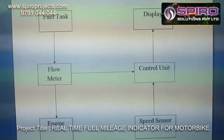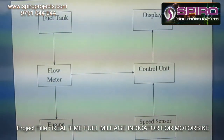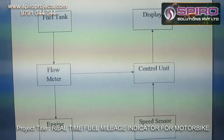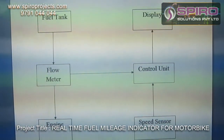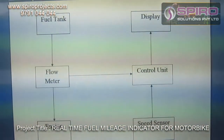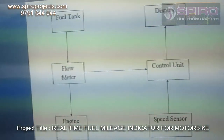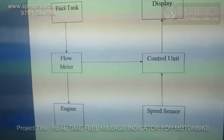The speed sensor is used to sense the speed of the vehicle, and the control unit displays the final distance travelled by the vehicle along with how much fuel has been consumed by the engine. That was the concept.